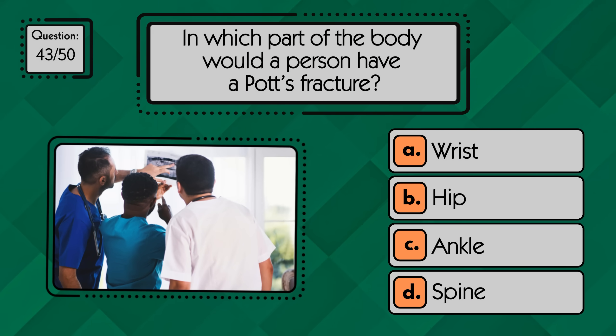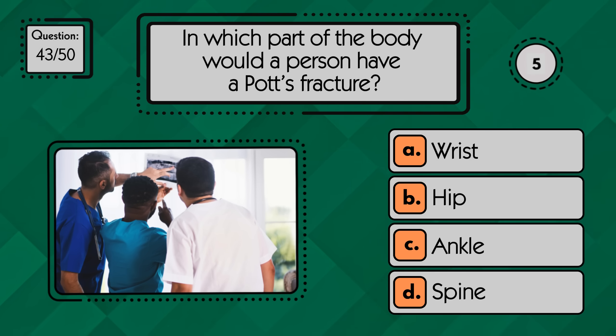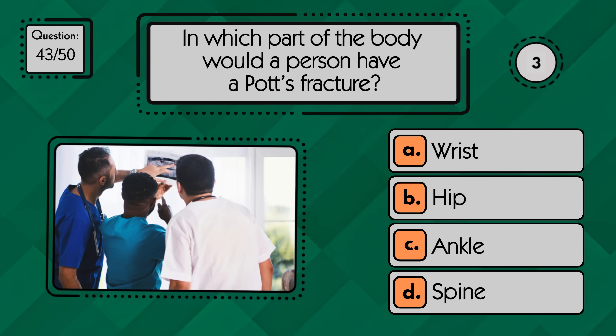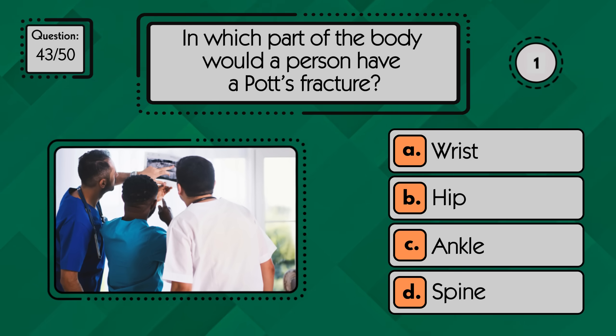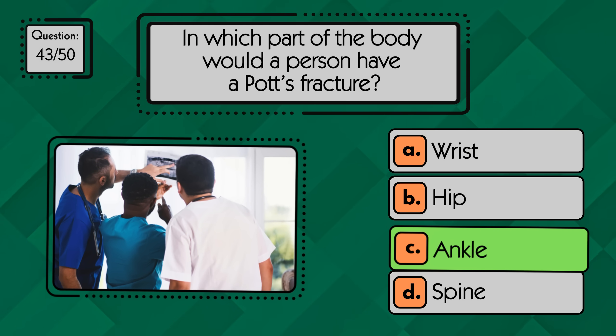In which part of the body would a person have a Pott's fracture? A Pott's fracture occurs in the ankle, usually involving a break of the lower fibula.